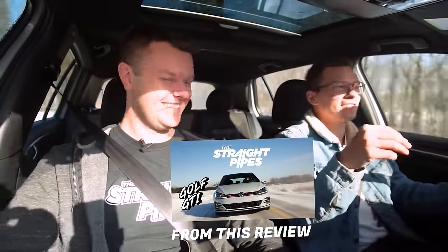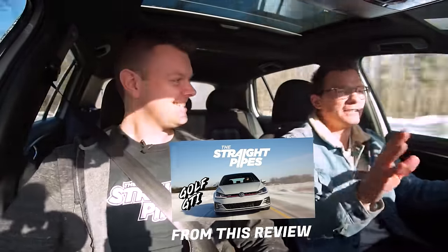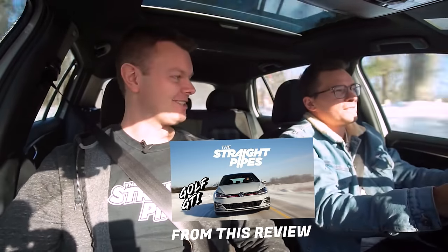I feel like you can trick your fiancée or wife into letting you buy this more than you can an ST. She'll complain about the seats in the ST and she'll know it's a race car. But here she'll be like, oh, it's just my nice little white Volkswagen. It's so true actually.